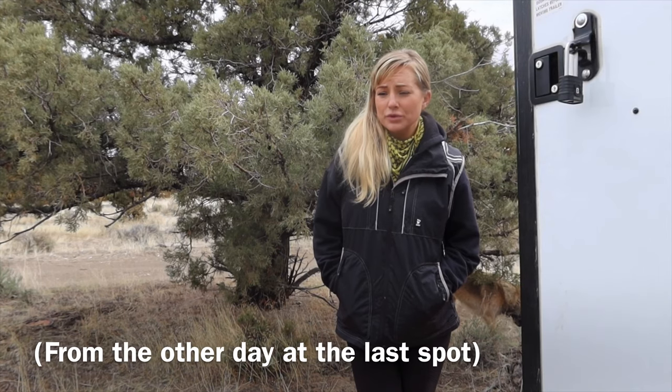Hello, today we're going to go through some apps I use to find free camping. Before we get into the apps, we're gonna go on a little adventure where I go and move the trailer.